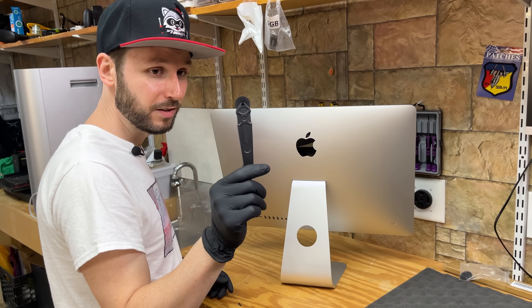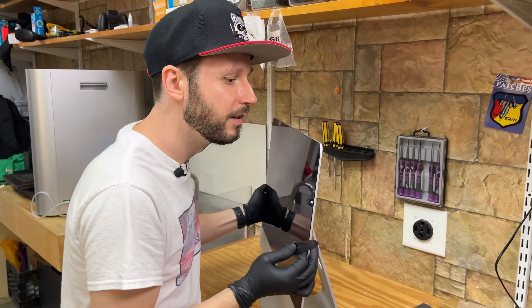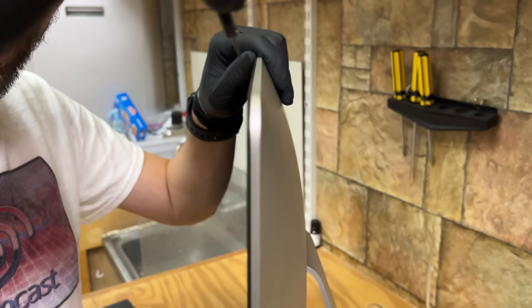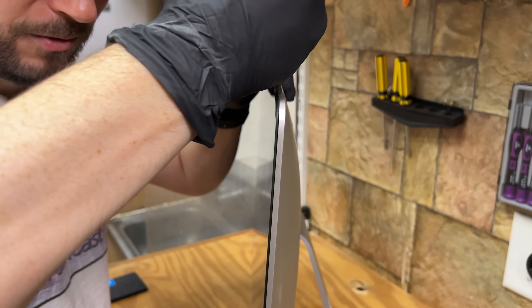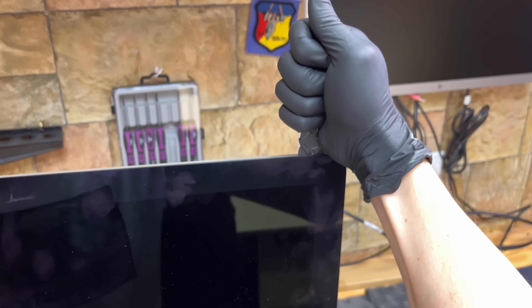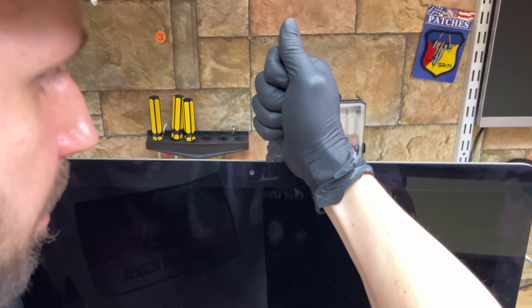So we're going to take this pizza cutter — get a close-up of this. I'm going to stick it in this crack and rub it back and forth so that it's in. Back and forth and then slowly. What I'm doing here — I'm cutting the adhesive like Lupe cuts ties with women.